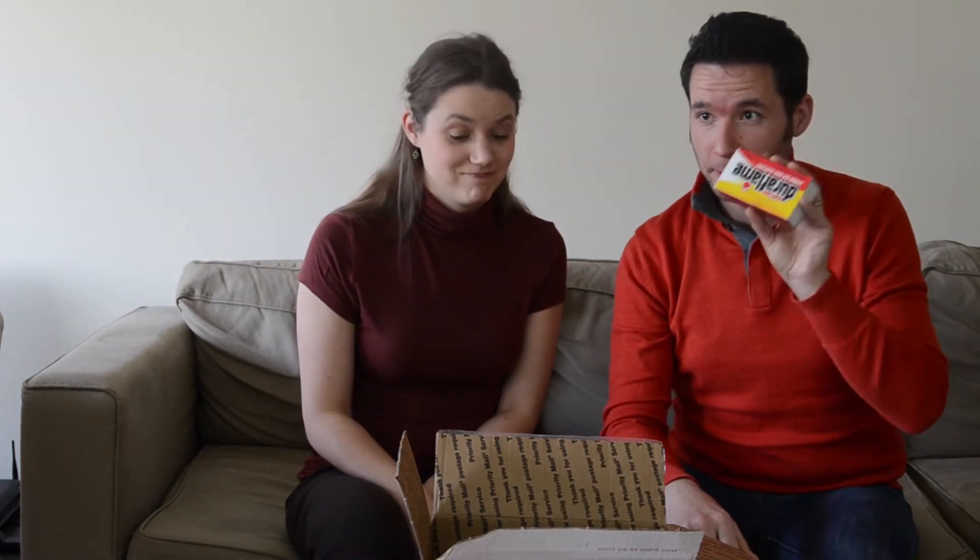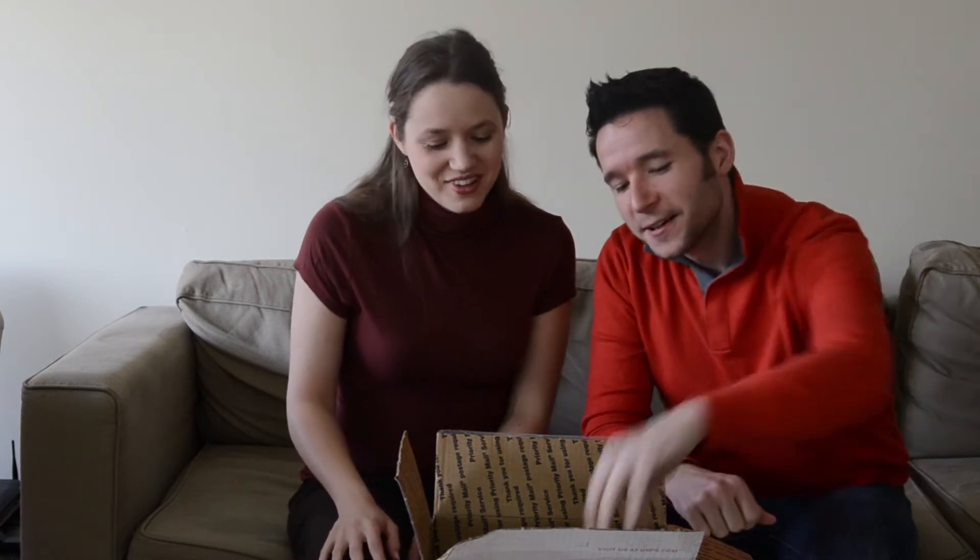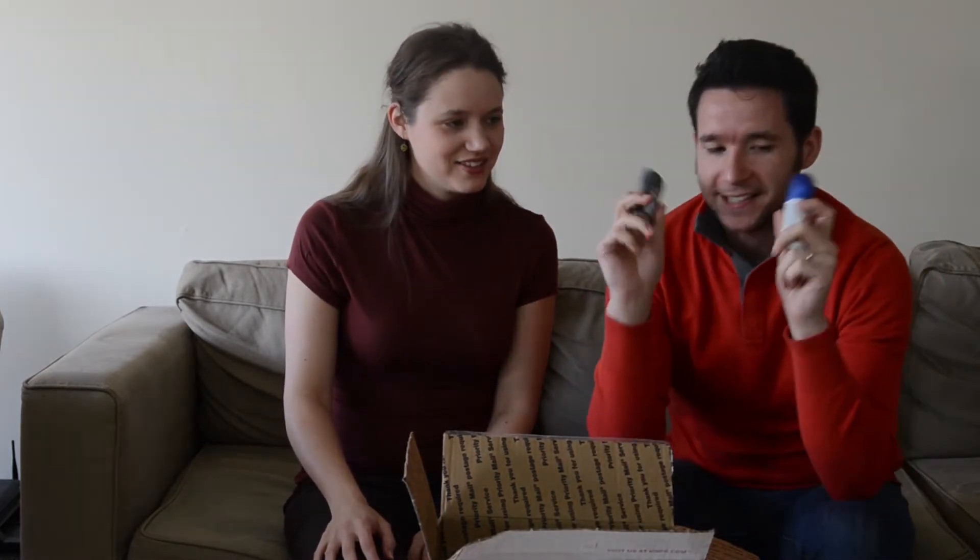Matches — you never know where you're gonna end up, or if the candles blow out and all of a sudden all the lighters go missing.